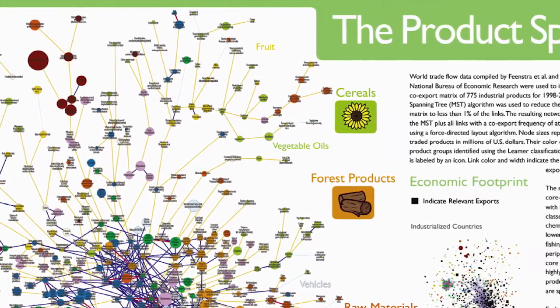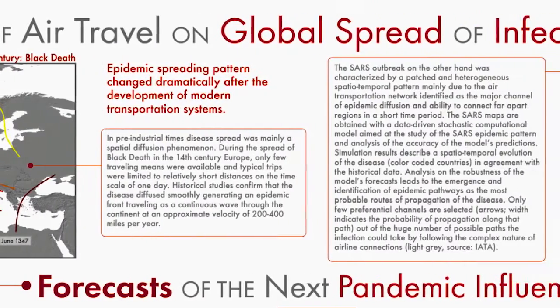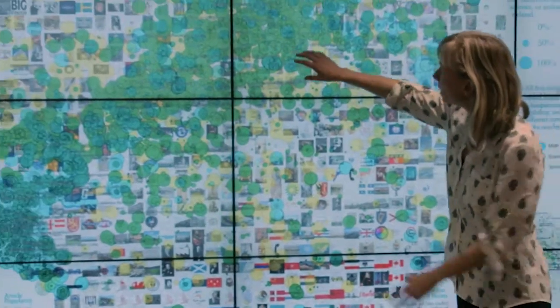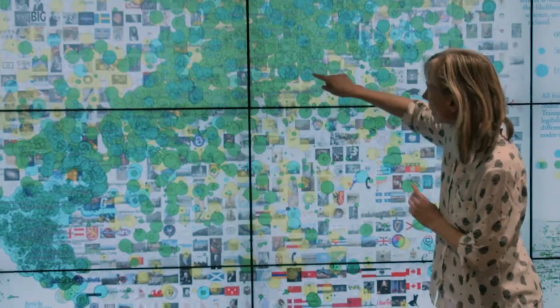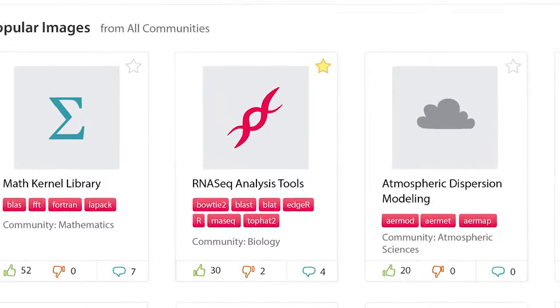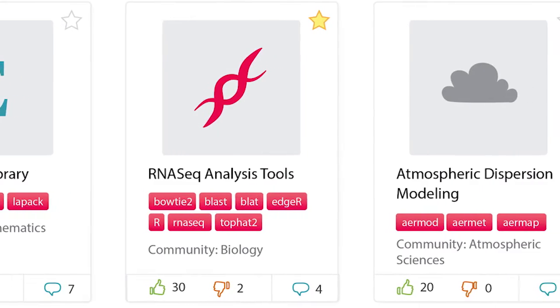Networks are all around us, and the Cyber Infrastructure for Network Science Center is developing tools that help us all to read these networks, to analyze them, and to visualize them. Thanks to Jetstream, researchers and practitioners will be able to share algorithms and data sets just like you share videos and images via YouTube and Flickr.